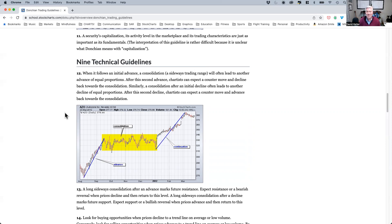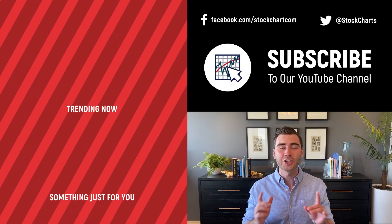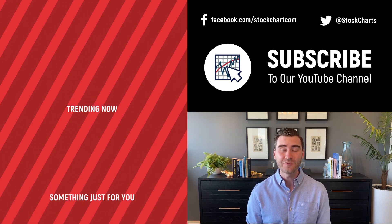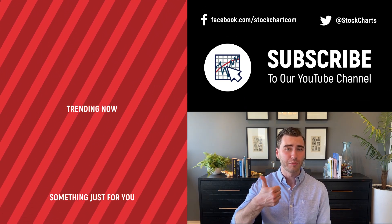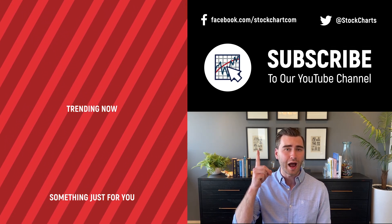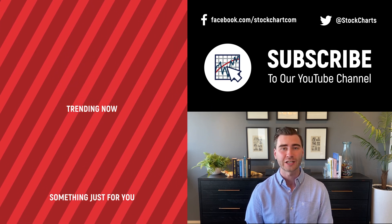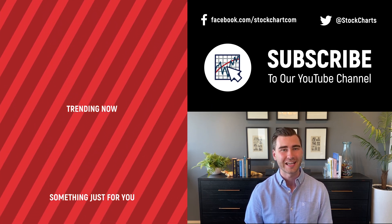For StockCharts.com, I'm Dave Keller. Thanks so much for watching. Stay safe — we'll be back with you again soon. Hey, Grayson Rose here with StockCharts. Thank you so much for watching. I hope you enjoyed that video. If you did, consider giving it a like below, maybe leave us a comment, and if you're new to the channel you can subscribe at the link above. We're going to bring you daily content from an incredible collection of technical analysts and financial experts.